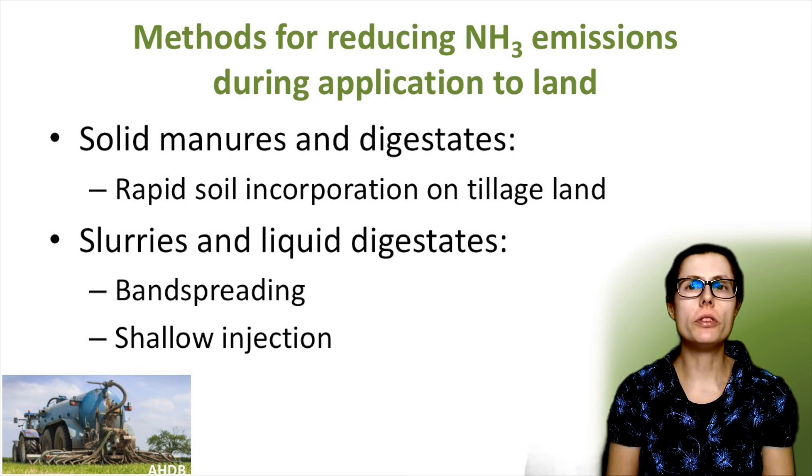Thinking about reducing emissions during the spreading of organic manures: rapid incorporation of solid manure and solid digestate following application to tillage land will reduce emissions compared to leaving it on the surface. For liquid slurry and digestates, band spreading application methods such as a trailing shoe or trailing hose, and also shallow injection techniques, can effectively reduce ammonia emissions following land application. The application techniques will depend on the manure or slurry type, the soil type and the land use — be it grassland, arable or horticulture.